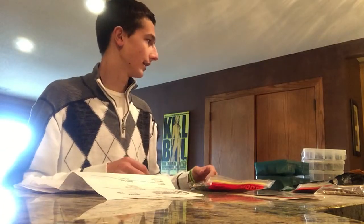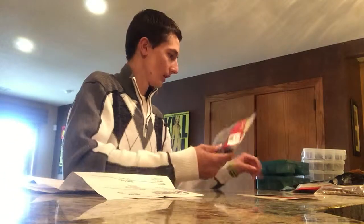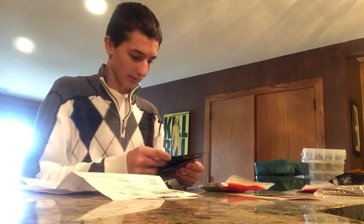Alright, so my tackle — what I've got — I've got set up into sections. I've got my worms in a bag, my crawfish and trailers and stuff in another bag. I'm just gonna go over just a few things that I got from Power Team and stuff that I like a lot.